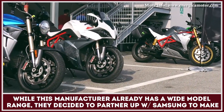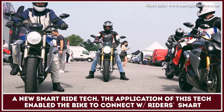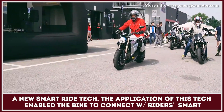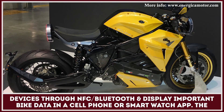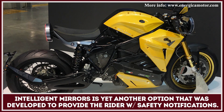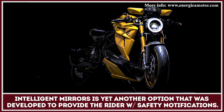While this Italian manufacturer already had a wide model range, they decided to partner up with Samsung to create a new smart ride technology. The application of this tech enabled the bike to be connected with the rider's smart devices through NFC or Bluetooth and display important bike data in a cell phone or smartwatch application. Intelligent mirrors were also developed to provide the rider with road safety notifications in real time.